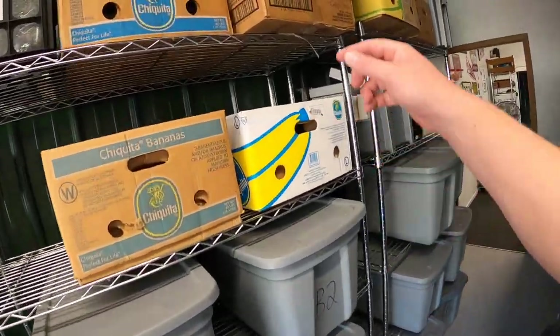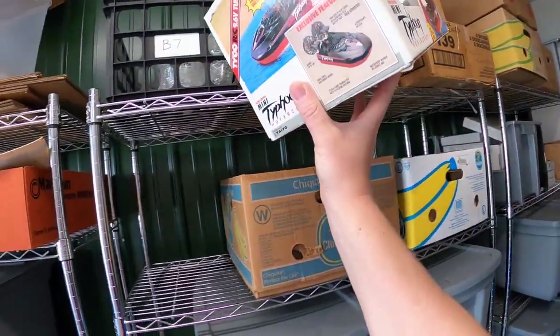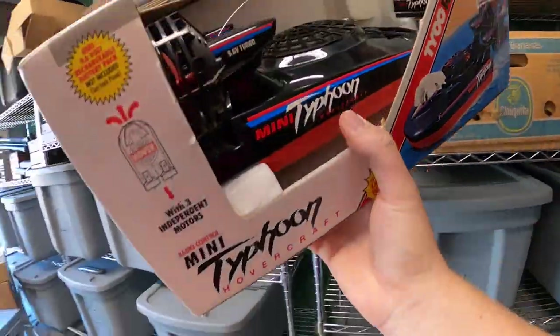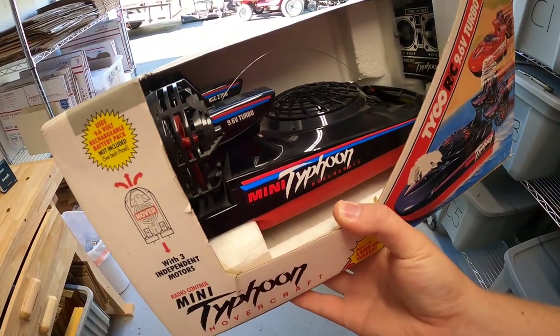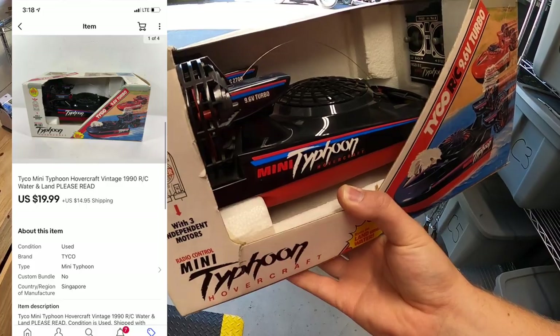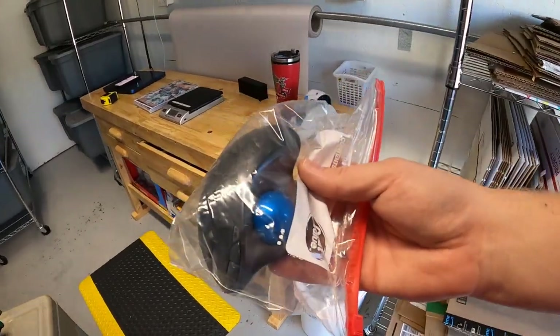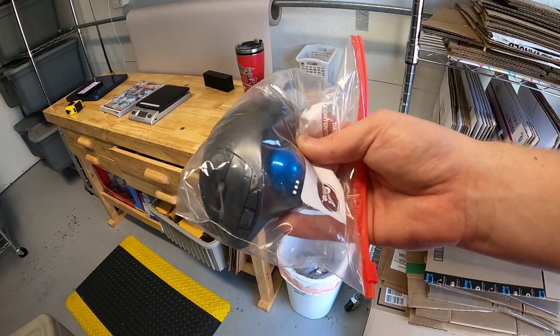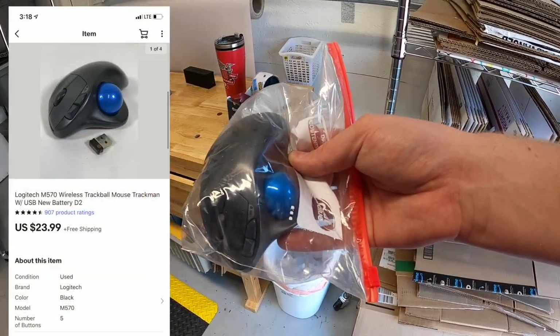Next is this Tyco Typhoon Hovercraft. I had to sell it as-is because it doesn't have a battery, so I wasn't really sure if it worked — but it sold for $19.99 plus shipping. Next is over in D2: a Logitech trackball mouse I got at a garage sale as part of a bundle deal, so I've only got a couple dollars into it. It sold for $23.99 free shipping.